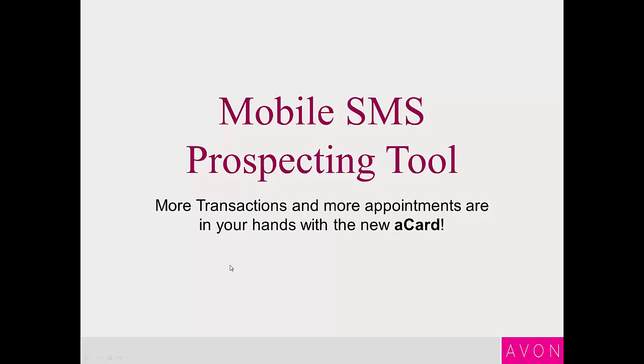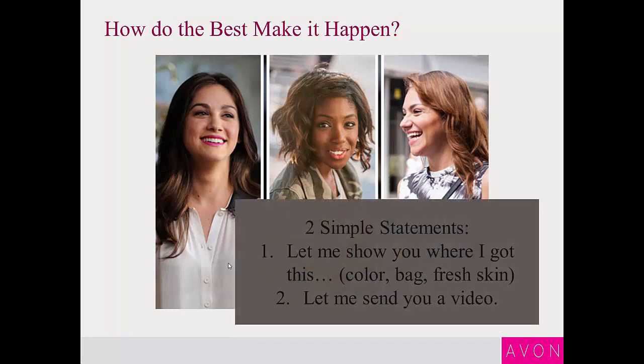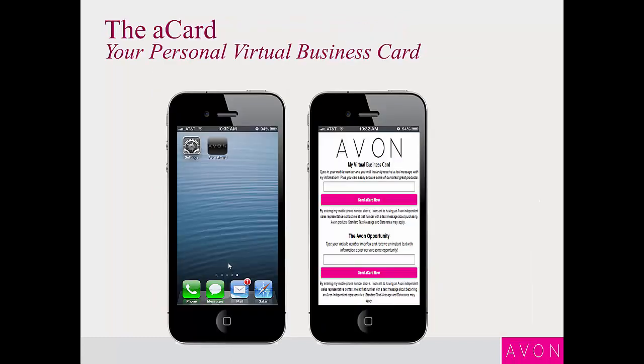So what is this new Avon release — the mobile SMS prospecting tool? We already know and have talked about the very best out there in terms of sales and team growth. They do it through a combination of tactics and techniques, but one of the absolute main things that they do is they talk about Avon on a daily basis. Anytime somebody asks them any kind of question, they can start a conversation easily.